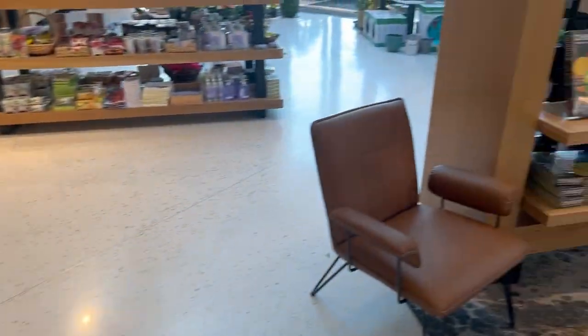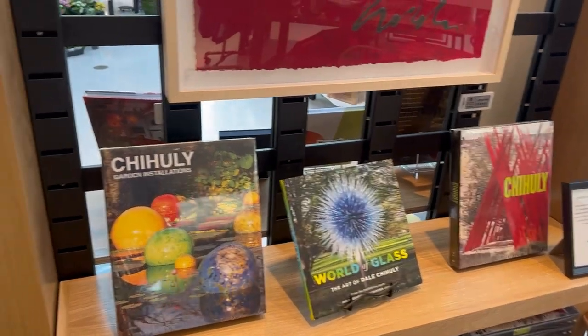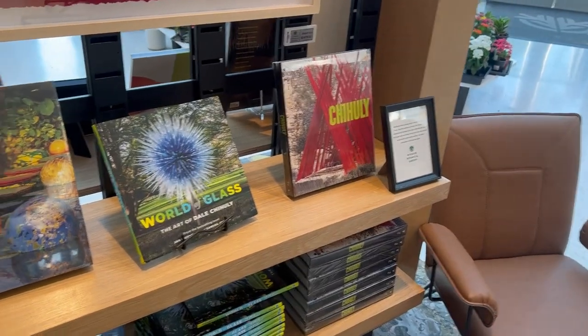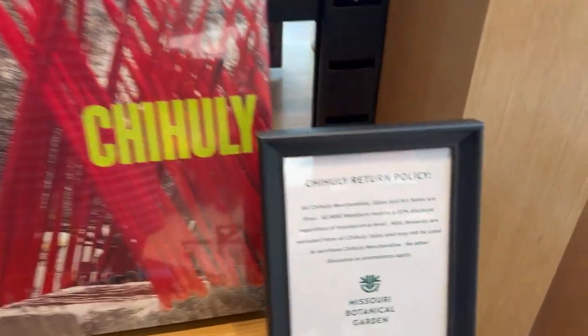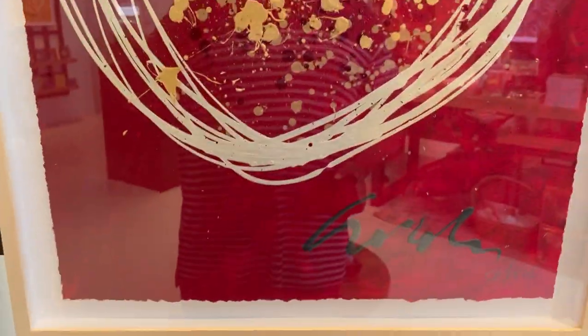I'm gonna talk about Chihuly for a minute. In the old lobby of the Botanical Garden, there used to be a big blue spiral thing. You might've seen it in some of our older videos, but when they started redoing this building, they took it down. So now I know this is a return policy sign, but I saw that and was like — the return of Chihuly. I think it's pretty cool. I like this art piece.